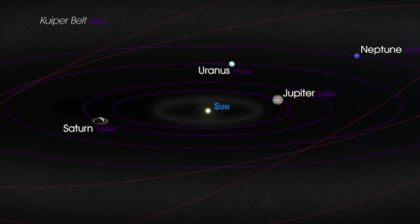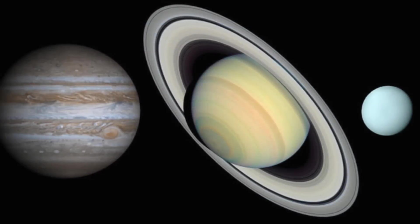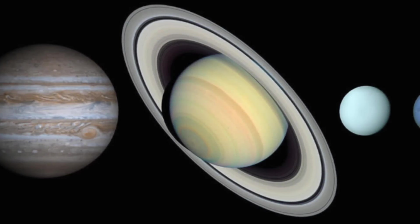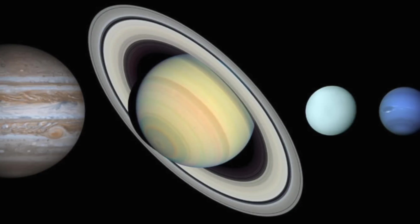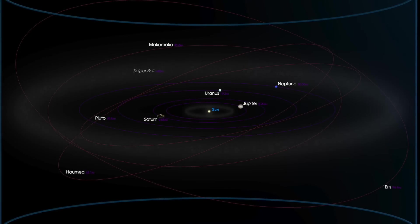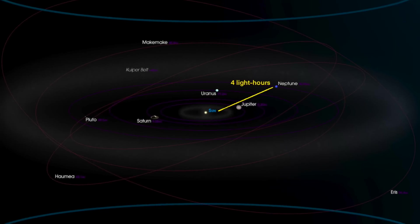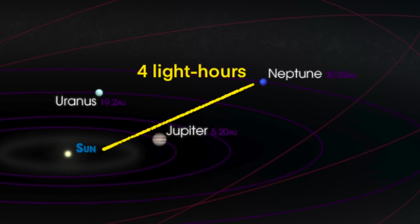Sol also has four outer planets, all of which are gas giants: Jupiter, Saturn, Uranus, and Neptune. Jupiter is the largest planet in the solar system. Neptune is Sol's most distant planet, 30 times as far from Sol as Earth. It takes light about four hours to travel from Sol to Neptune.